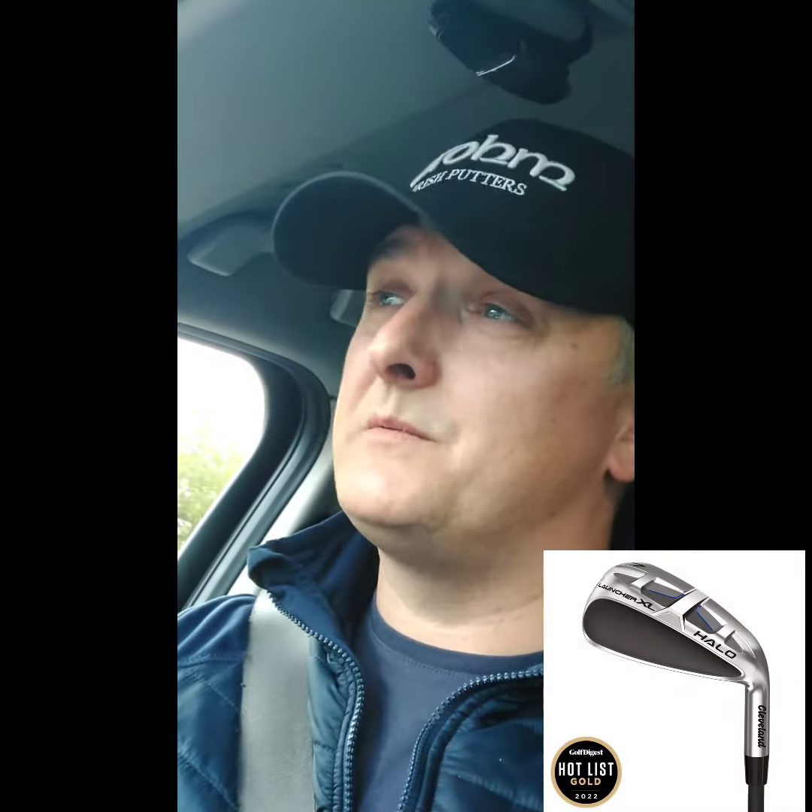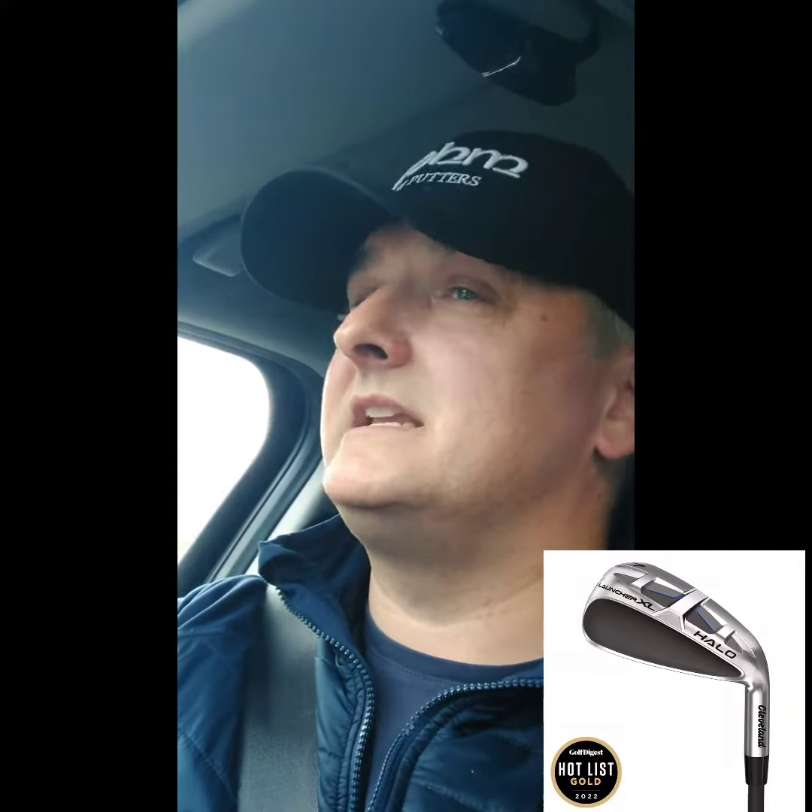In the weeks ahead, we're going to try the driver again. We'll put a couple of other shafts in to see if we can improve the numbers a little bit further. I think people are going to be really impressed with the new Cleveland driver. We'll also have information about the Halo irons and some of the other irons and fairway woods coming on stream in the next week or two from Cleveland.